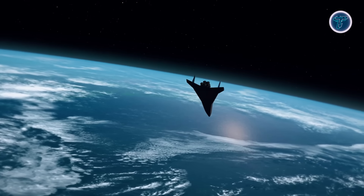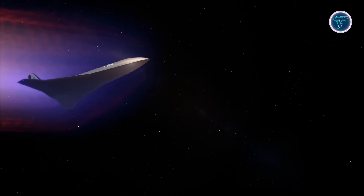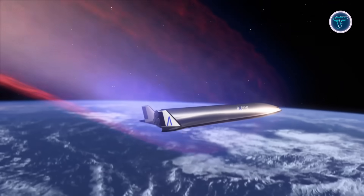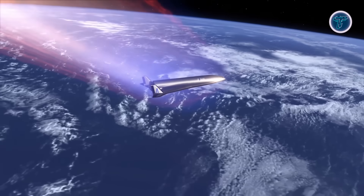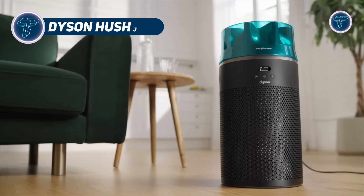Capable of supporting up to 100 missions, it's designed for versatility, including crew transport, satellite deployment, cargo resupply, and in-space servicing. This pioneering space plane represents a bold leap toward making space travel more routine, efficient, and sustainable.